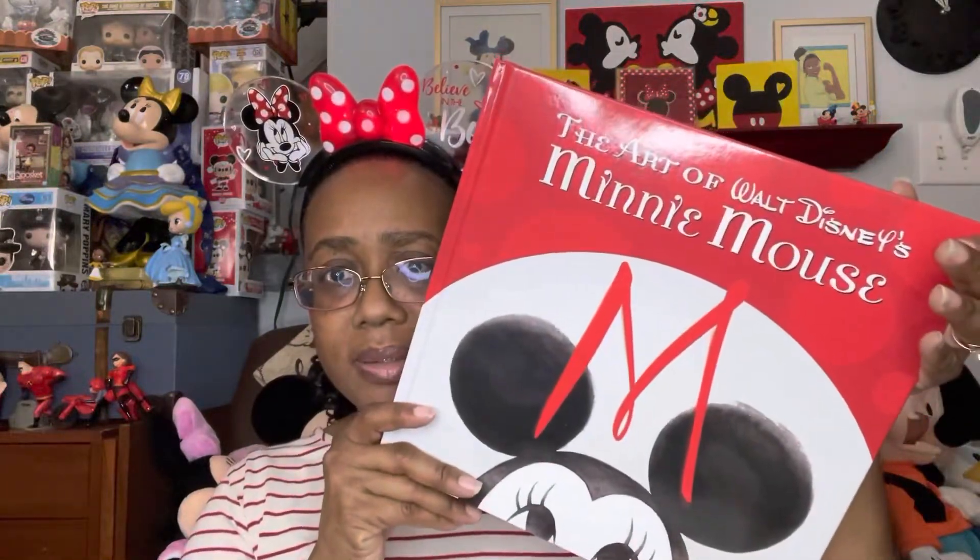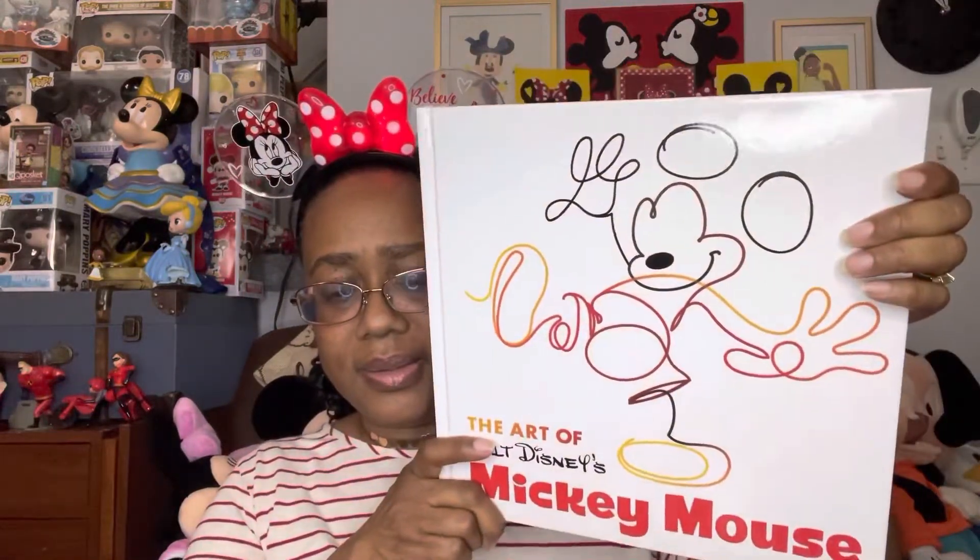I looked online to see if I could find this on Amazon. If I actually find this book somewhere else, I will put a link below. But when I went on Amazon, I almost died. One book by itself — like I said, it comes two books in the box. This is the Minnie Mouse one, and this is the Mickey one.